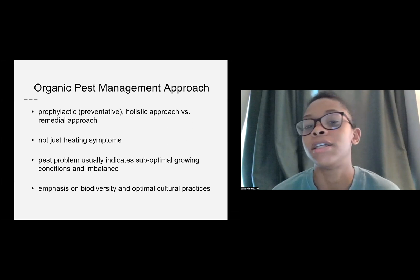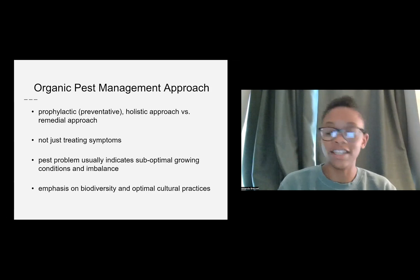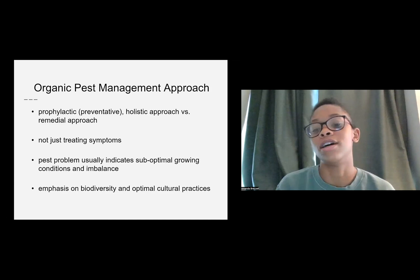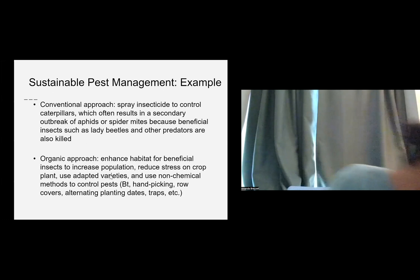With organic pest management, the idea behind the approach is that you're focusing on preventative measures and a more holistic way to do that versus a remedial approach. The goal is not to get your garden to a space and then come after the fact to remove pests. It's more about creating optimal growing conditions. The emphasis really is on the biodiversity in the area as well as different cultural practices you can do to keep your ecosystem in a balanced state.